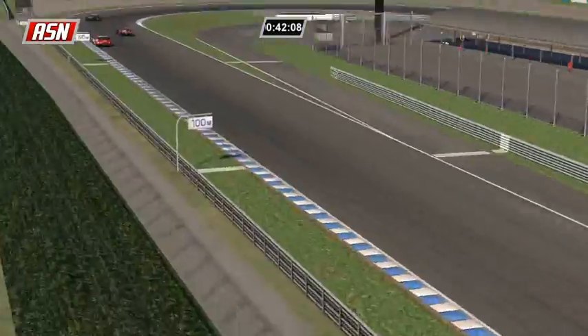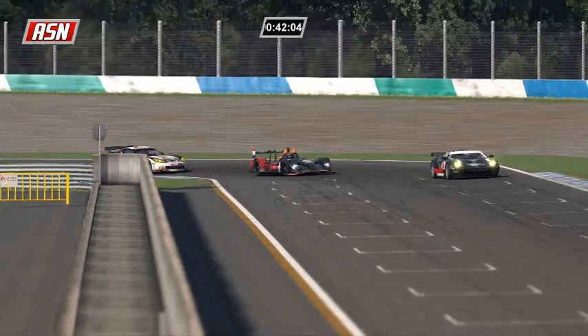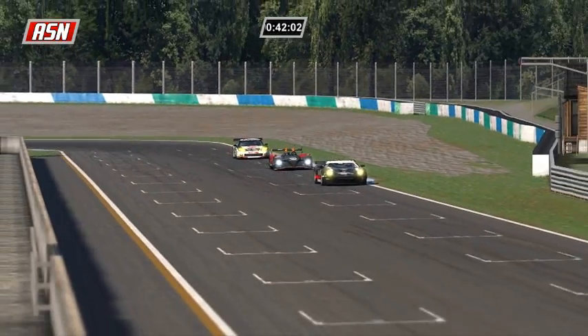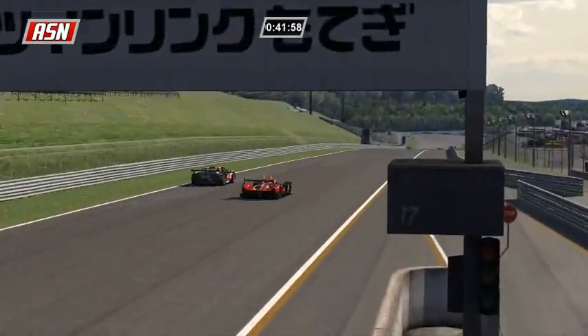Ilbrink is pulling away as he just passes Stefano Gurriali, and Matt Orr is going to be the next victim for Paul Ilbrink.